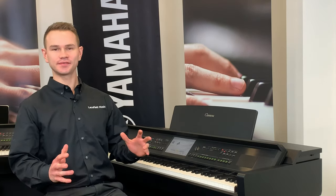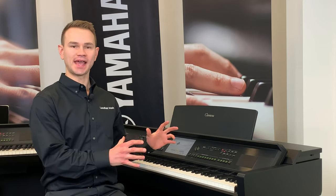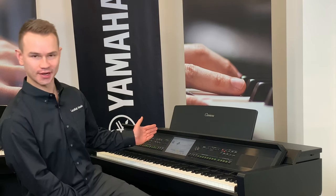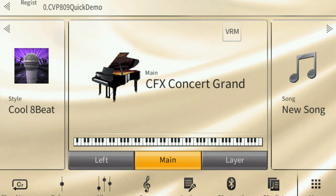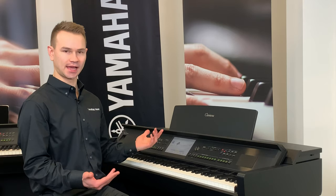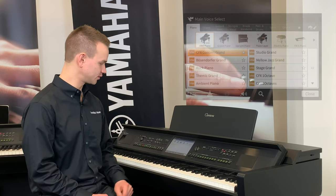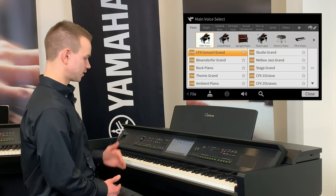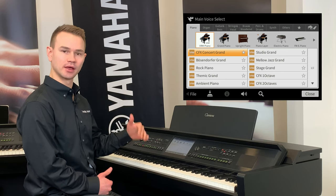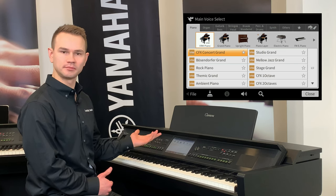The CVP series of Klavinovas was designed to be simple to operate. What makes the CVP-809 a breeze to use is this large, high-resolution touchscreen. The touchscreen makes everything easy — if you want to change your sound, you simply touch it. Touch the CFX concert grand and you see a list of instruments with categories like pianos, guitar, and strings. Just touch the sound you want to hear and you've got it.